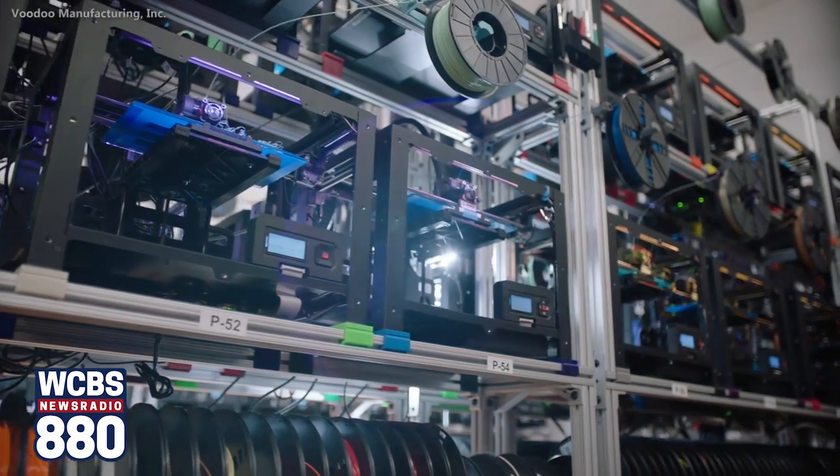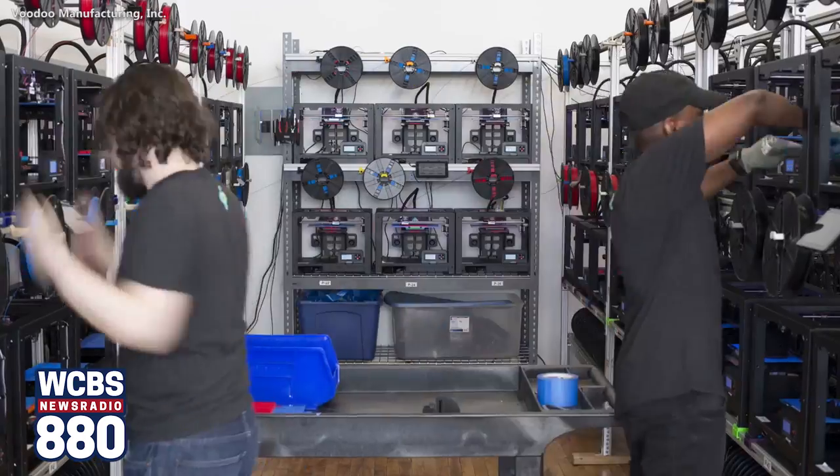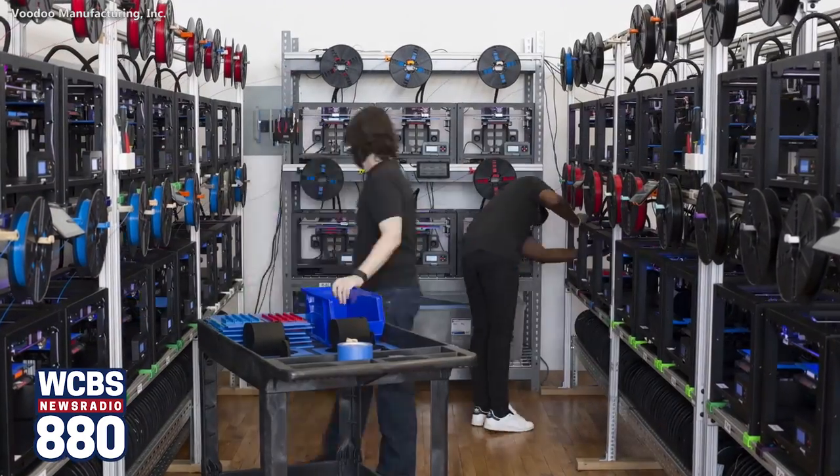And then there's the third type of manufacturing, which is additive manufacturing, also known as 3D printing, where you add material together to actually create your finished part. And that's the essence of 3D printing.